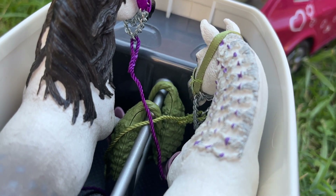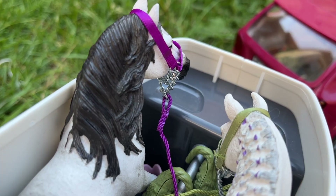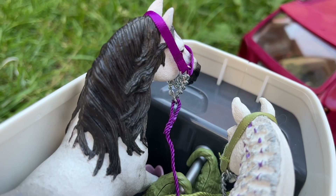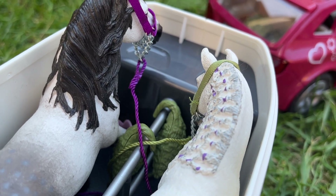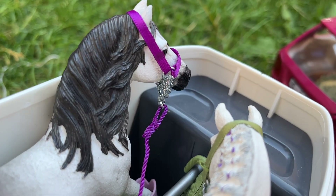Oh my goodness, I have no idea where we're going — it better be something good! We're probably going on a trail ride. Trail rides? No, there's bugs everywhere! I really hope it's not a trail ride. Oh well, I guess we'll see.